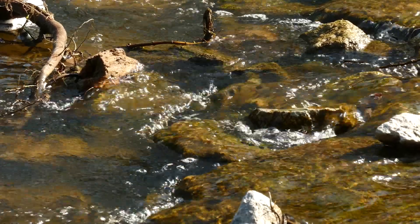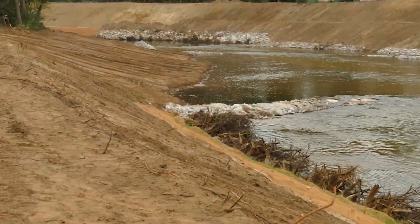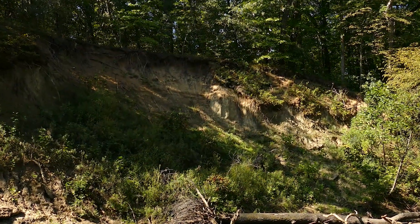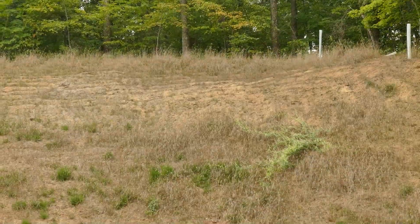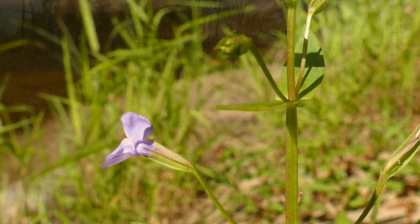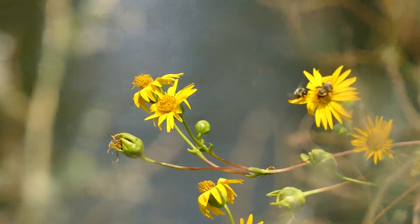We've got j-hook structures, glide structures, and a number of cross veins used throughout the project. In some select locations we use stone toe, but we're trying to lean away from just using rock. We have banks on this system that are 40 to 50 feet tall — primarily sand banks — so we're trying to provide more structure, incorporating vegetation by getting seed to grow within the rock and doing live stake plantings and bare root plantings.